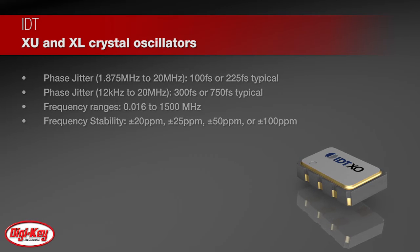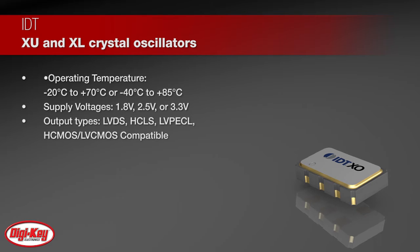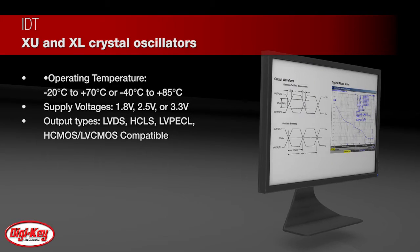The XU and XL have stabilities as tight as plus or minus 20 ppm, with extremely quick delivery for both standard and custom frequencies.